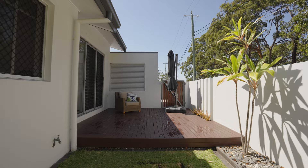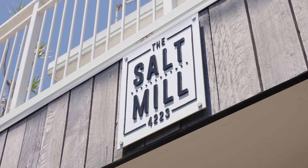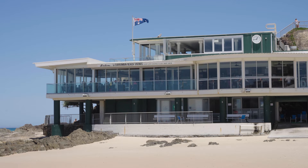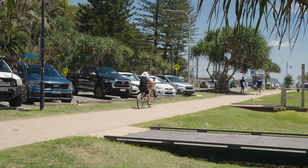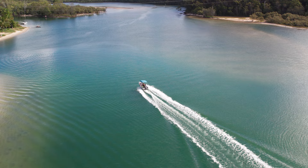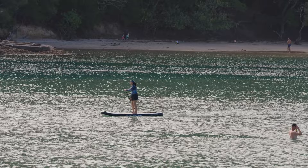A leisurely stroll from Currumbin's popular cafe precinct, Currumbin Beach, and a multitude of shopping and dining options, you'll never be short of things to do. But the lifestyle options really begin at Currumbin Creek, just a short walk away — boating, fishing, kayaking, swimming, surfing, or stand-up paddle boarding, it's all at your doorstep.